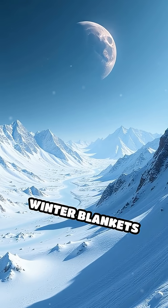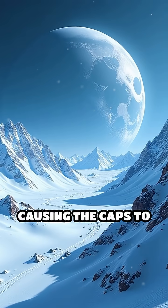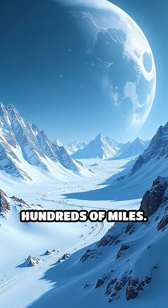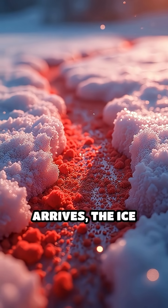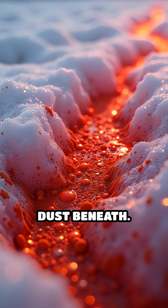Picture a landscape where winter blankets the poles with layers of carbon dioxide snow, causing the caps to expand by hundreds of miles. Then, as summer arrives, the ice retreats, unveiling the planet's rusty red dust beneath.